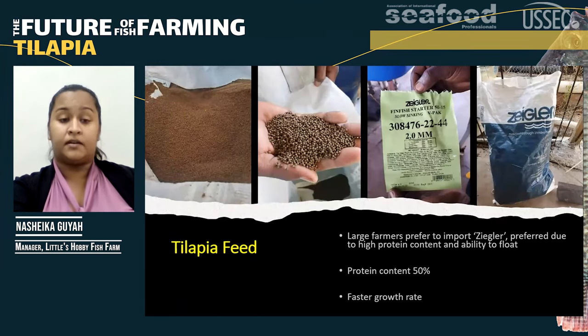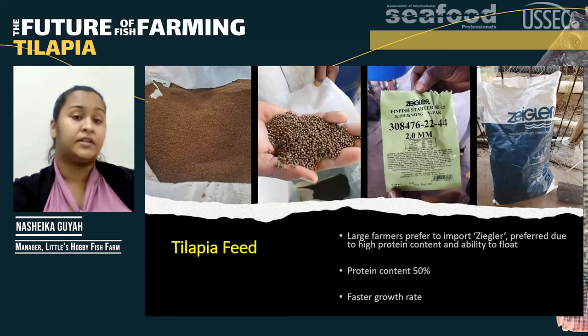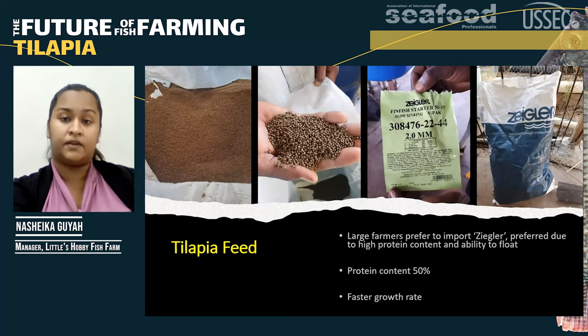Some farmers — two farms specifically — actually import their feed. They import the brand called Zglow, which is preferred due to its high protein content and its ability to float or slow-sink. The protein content is approximately 50% and fish actually experience a faster growth rate using this feed.